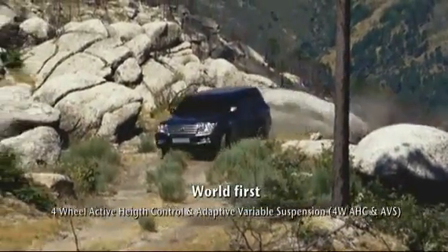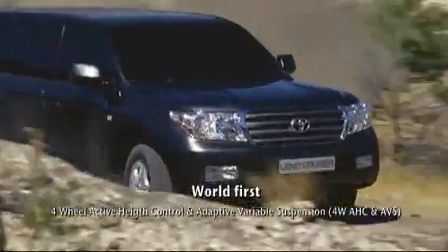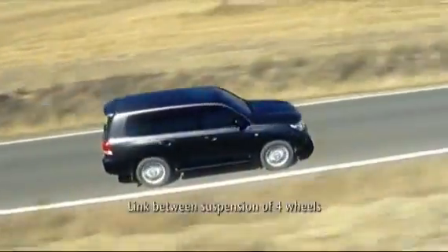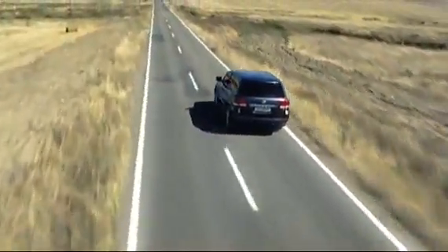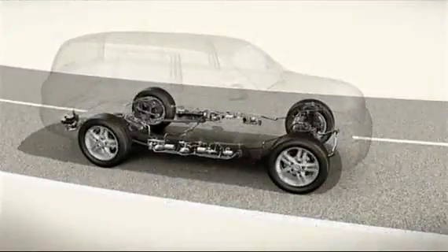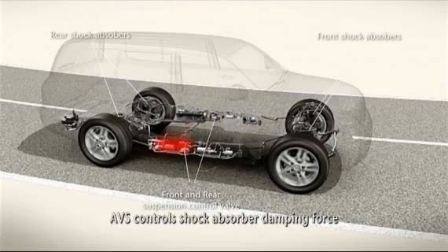The second suspension technology available with the Land Cruiser V8 is Toyota's Four-Wheel Active Height Control and Adaptive Variable Suspension. This is a world first, combining linked suspension for all four wheels, height control, and adaptive suspension together with spring rate adjustment. It provides exceptional on-road refinement and comfort and excellent body control. Adaptive Variable Suspension electronically manages the shock absorbers' damping — comfort is increased and stability is improved.